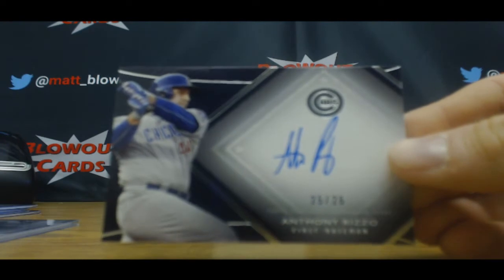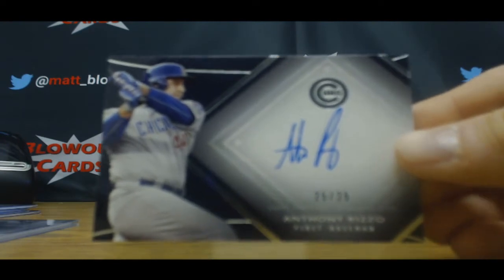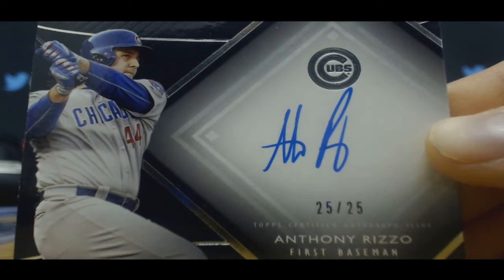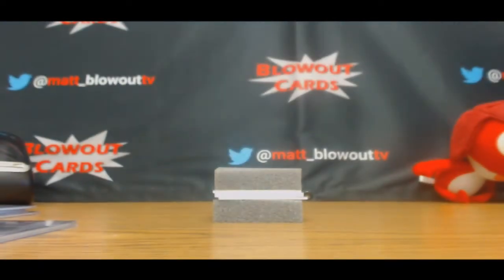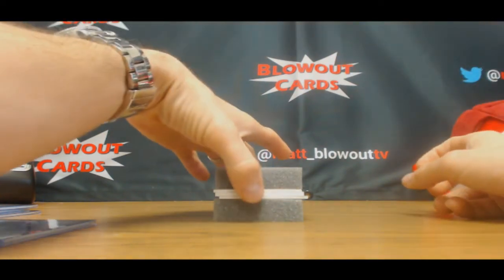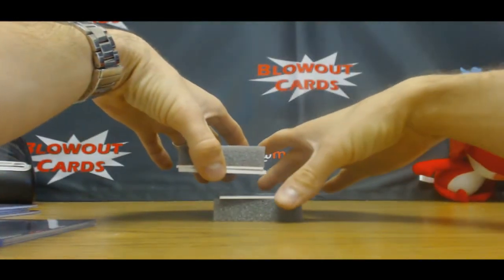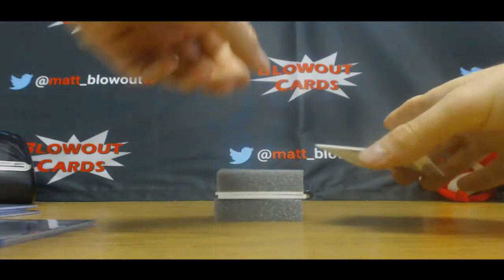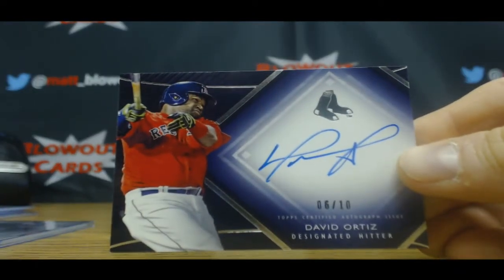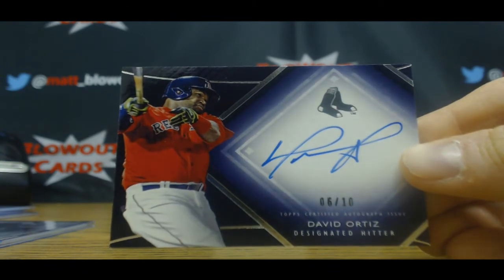Number 25 of 25 autograph — Anthony Rizzo. Big Papi sighting! Number six of ten — Big Papi.